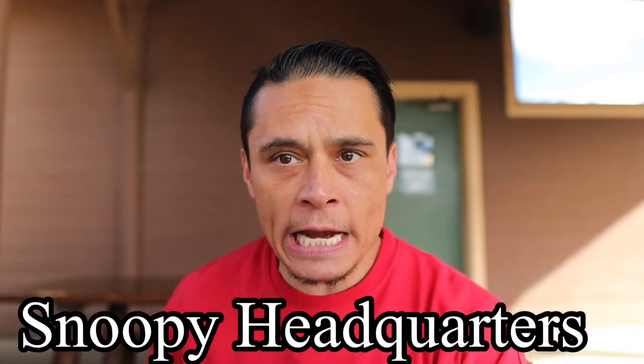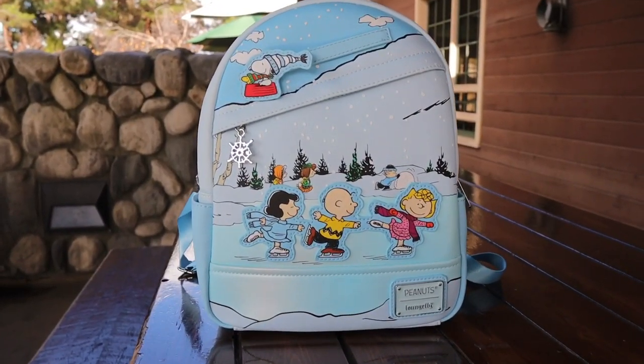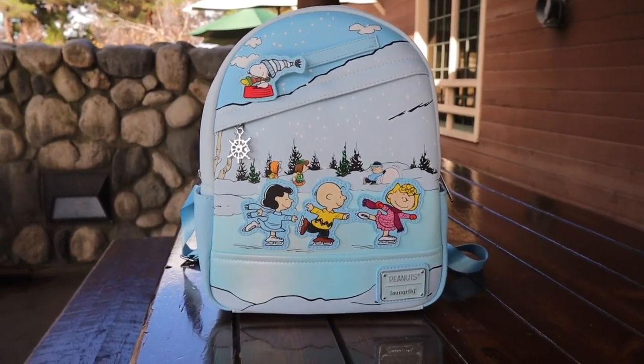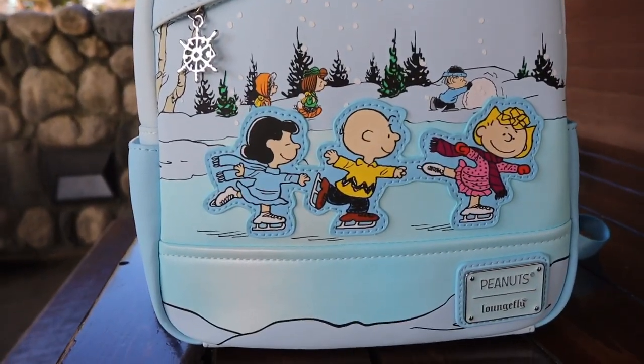On our way to Grizzly Lodge we stopped in to check out some of the merch at Peanuts headquarters and we found this. They have a Peanuts Christmas lounge fly, and this is pretty awesome. This is two times bigger than a lounge fly that you will get at Disneyland.